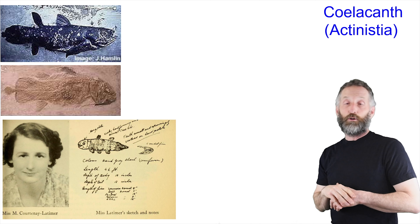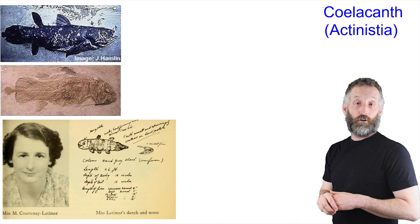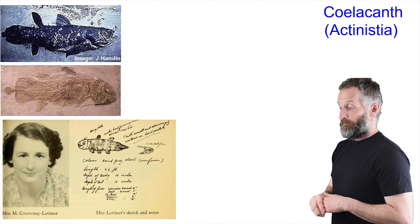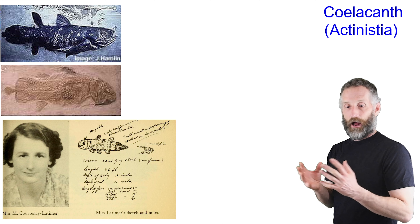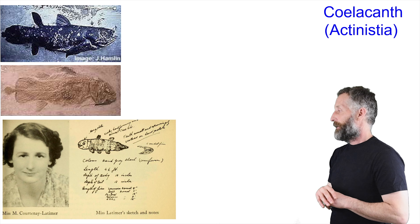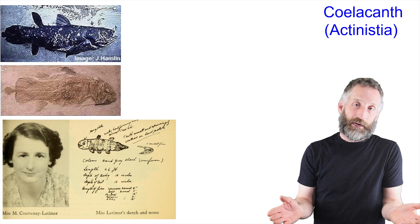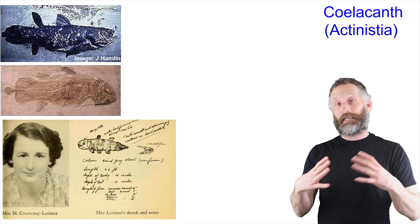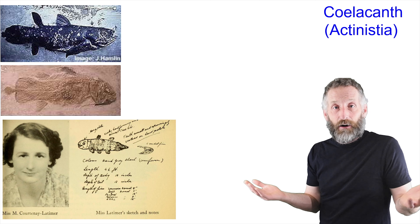She sent the sketch to an ichthyologist at the university — J.L.B. Smith — asking what he thought it was. He flipped out, saying "Oh my God, save it!" She replied it was too late. He came and looked at it and confirmed it was definitely a coelacanth. But only one had ever been found, so they put up notifications offering rewards for finding a coelacanth anywhere on the coast of Africa.